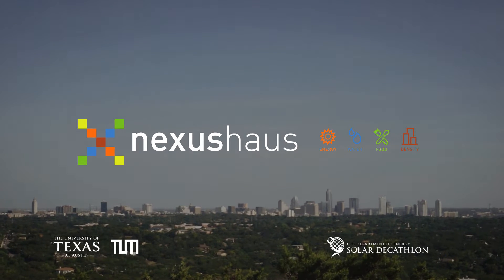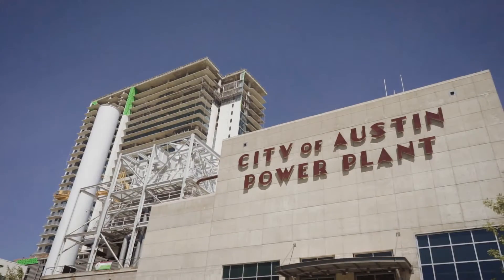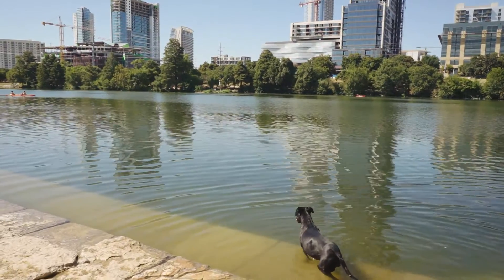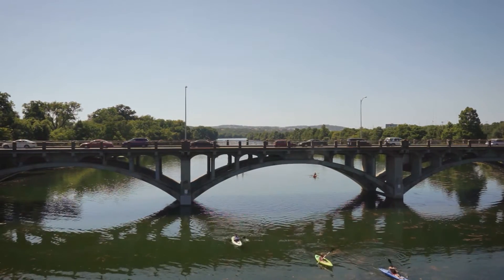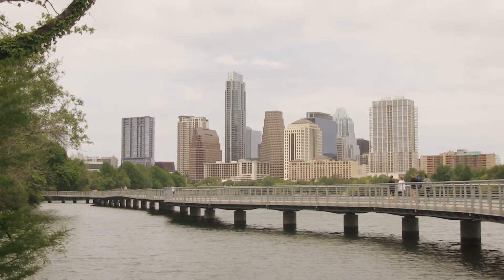Nexus House sets out to address four closely intertwined challenges Central Texans face today: availability of clean and uninterrupted energy, water scarcity, availability of locally produced food, and access to affordable urban density that counteracts sprawl. By taking advantage of many resources and opportunities found in the City of Austin, our team used the DOE Solar Decathlon Competition as a means to tackle these challenges.